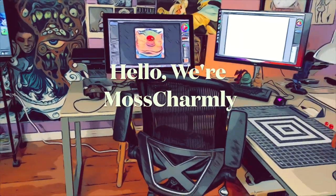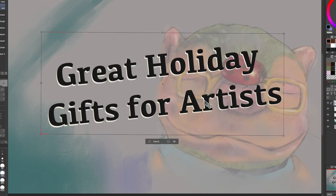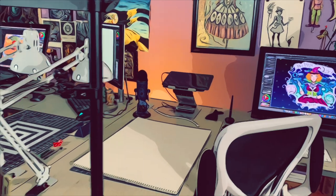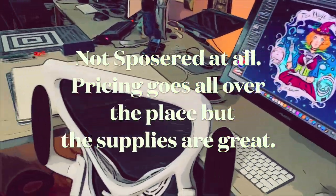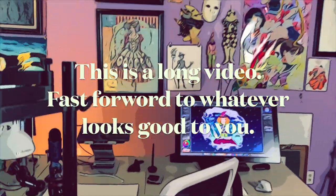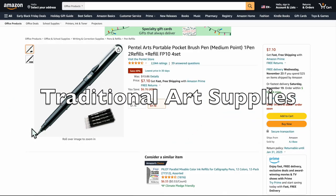Hello, we're Moss Charmley, and in this episode we're going to be talking about great gifts for artists. Even if you're not an artist, these are just great gift ideas. And if you want to treat yourself, go for it. This is a great list for artists to treat themselves to. The price ranges from around $5 to a lot more — save up a little bit or find a deal. Alright, let's start.